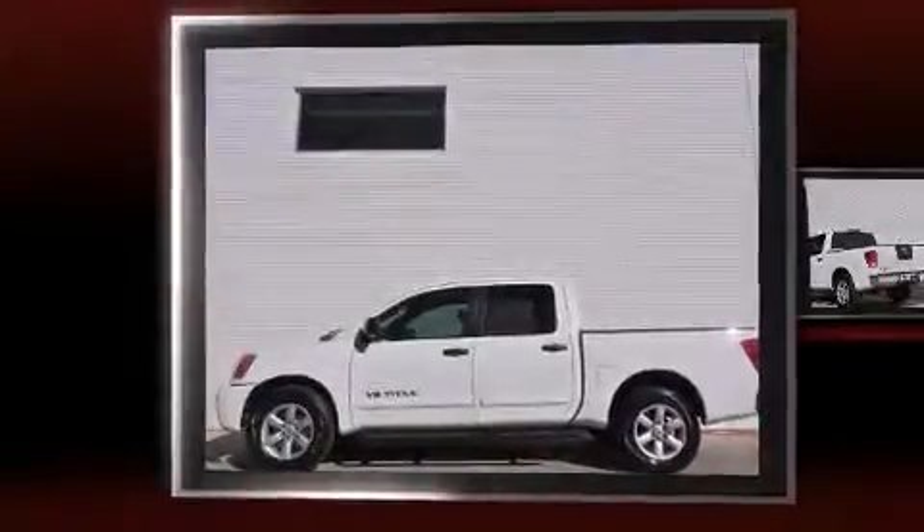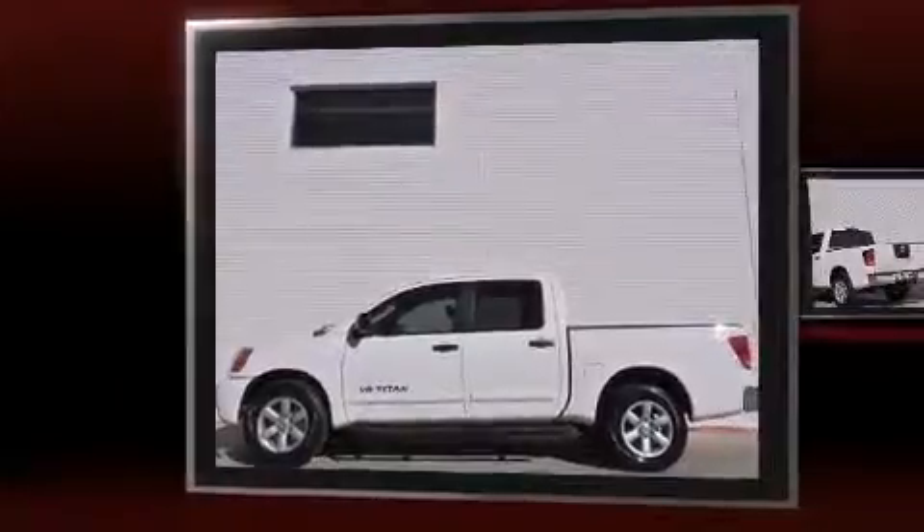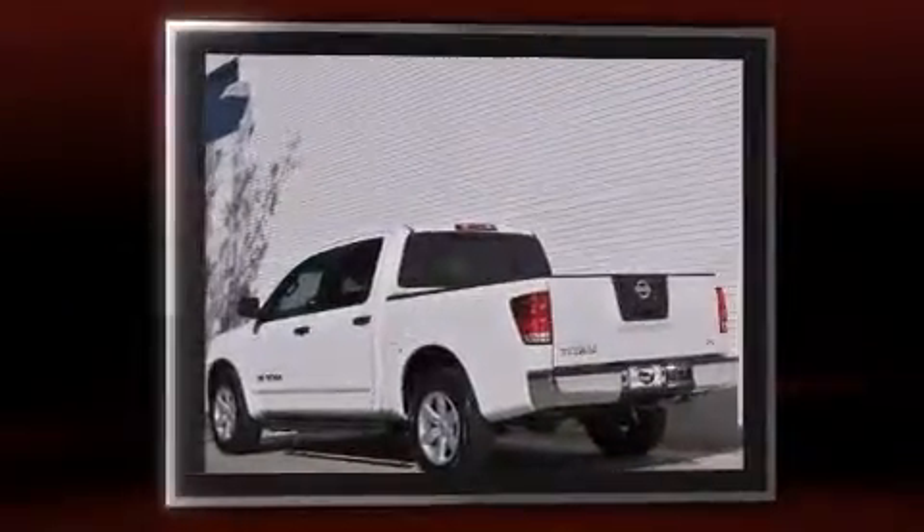The 2012 Nissan Titan. It features an automatic transmission, rear-wheel drive, and a powerful eight-cylinder engine.